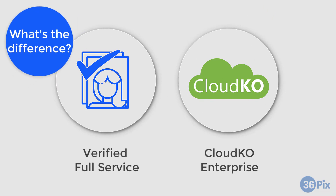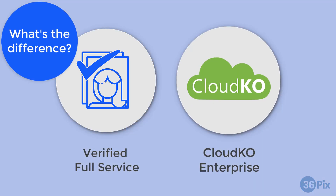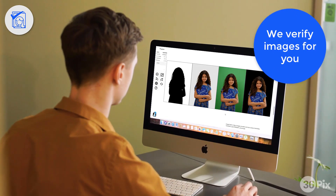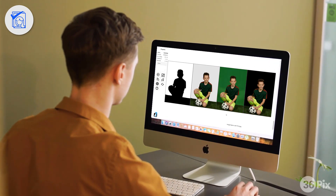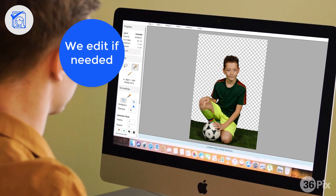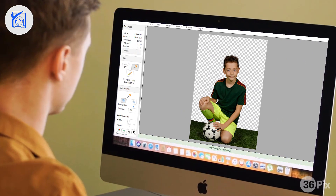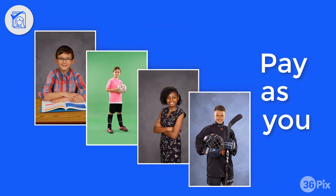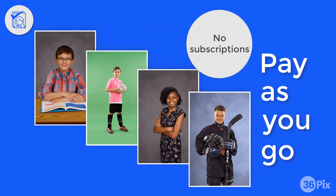So what's the difference between these two services? Verified Full Service is our most hands-off solution. You send us your images and we do all the verification work for you. Our experienced technicians will use the tools available in CloudKO to ensure you get perfect extractions within two business days. Verified Full Service is a pay-as-you-go solution, with pricing determined based on consistency, quality, and volume.